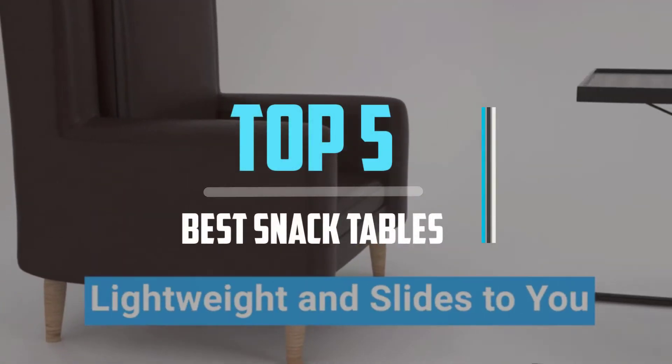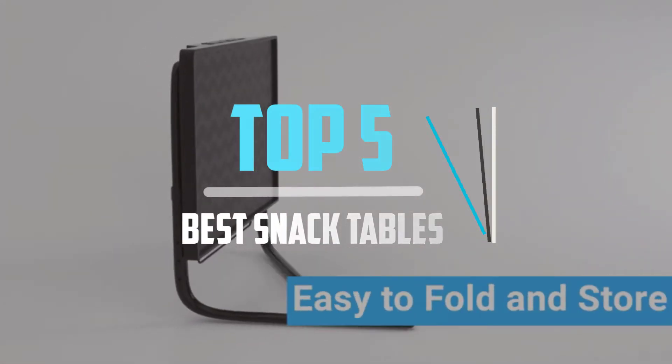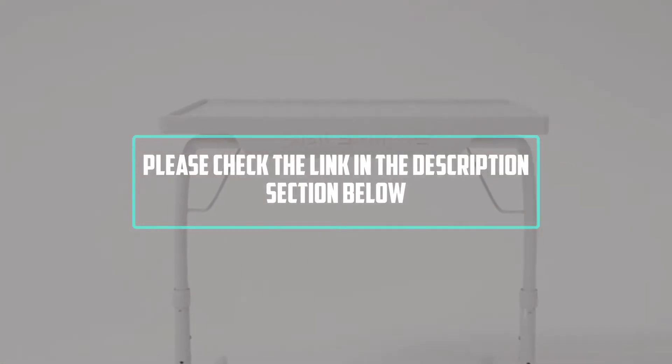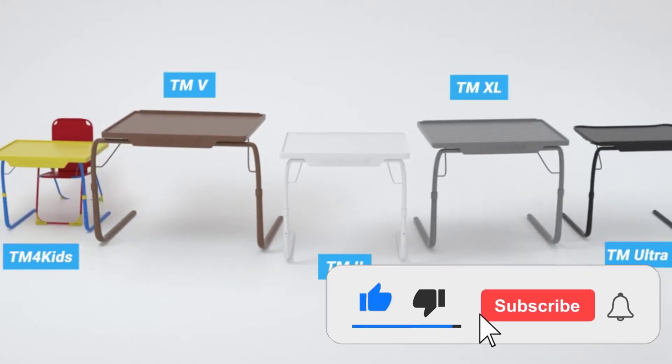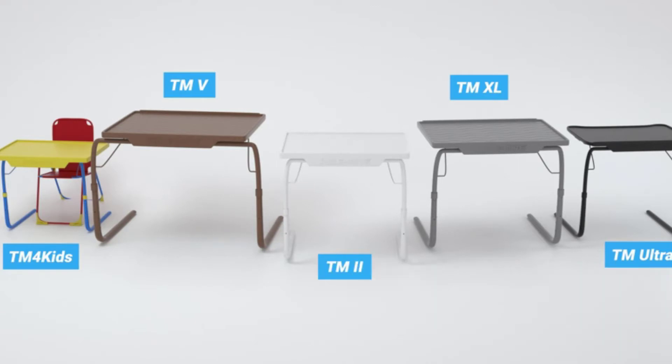Hello viewers, this is another video of top 5 best snack tables in 2021 reviews. I hope the video will help you to buy the best one. For more information please check the link in the description section below. If you find this video helpful please do like, comment, and share, and don't forget to subscribe to our channel and click the bell icon for future reviews. Let's jump into the video.